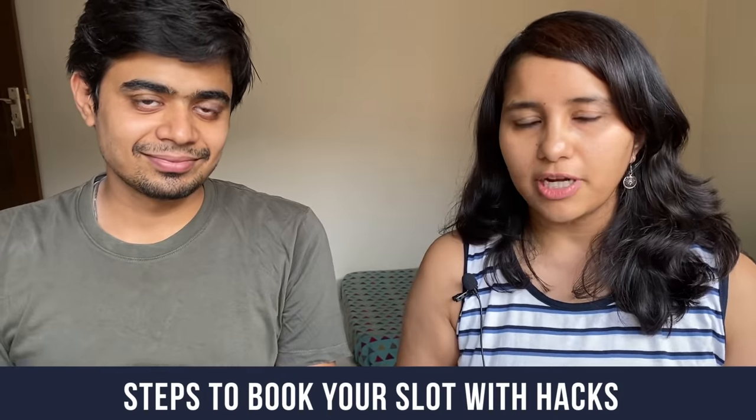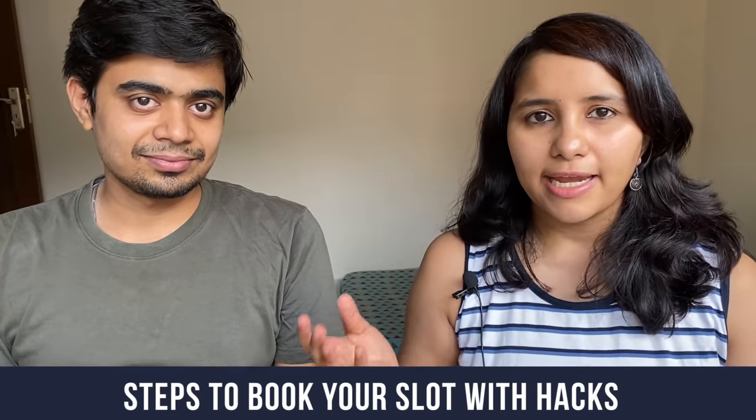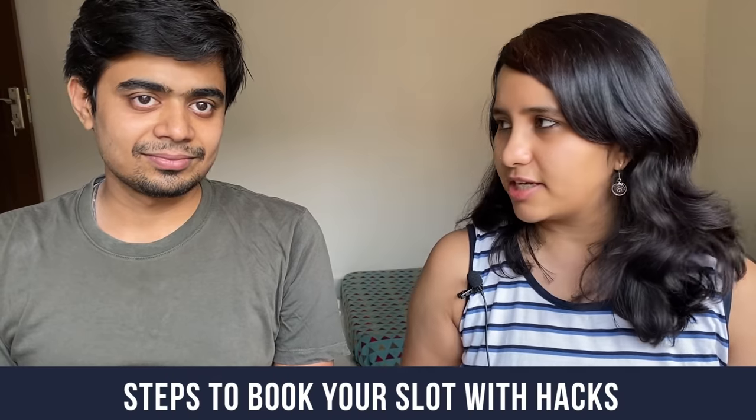Today I'm here with my husband Gunjan, and we're both here to share tips and hacks for booking your COVID vaccination slot. We're going to share the exact steps to book your slot and also a few hacks, because the slots are limited and as soon as they're released they vanish like that. So you will need these hacks.